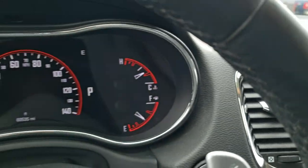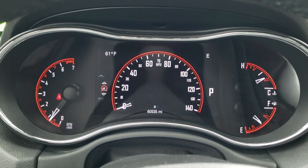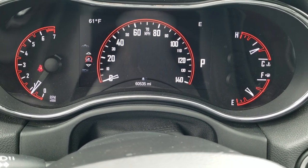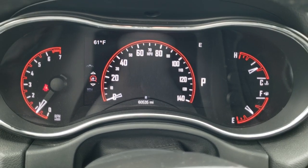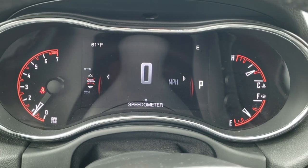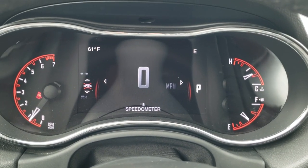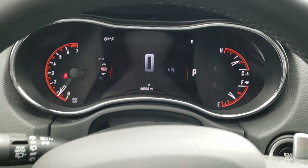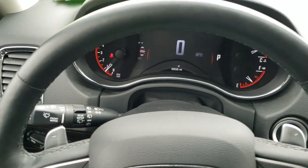Hopping inside the vehicle, this one has 60,535 miles. You get the digital speedometer — you can change that display. Compass and outside temperature are also shown, along with the leather-wrapped steering wheel.